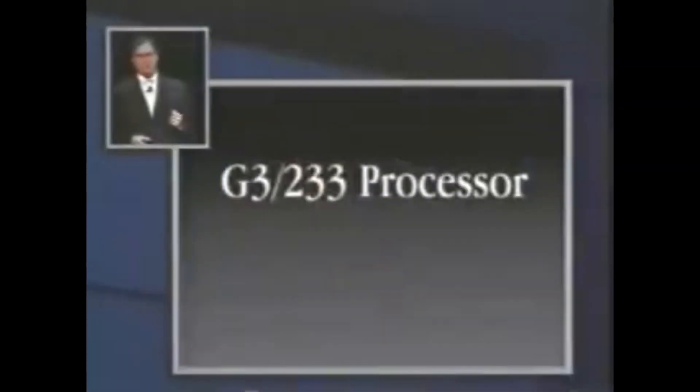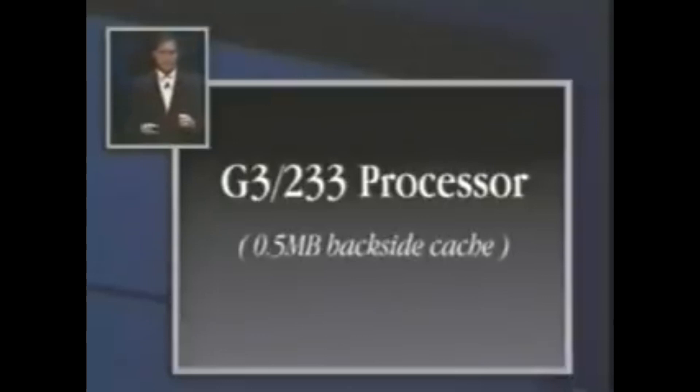So, let me tell you about iMac. We decided to make this thing fast. We decided to put in a G3 processor running at 233 megahertz. We debated this quite a bit, because there were cheaper, slower things we could have used, and we said, no, this has got to be the computer that we want on our desk too. A G3 running at 233, and we didn't forget the cache — it's got a half a megabyte L2 backside cache, and this thing screams, as you'll see in a minute.